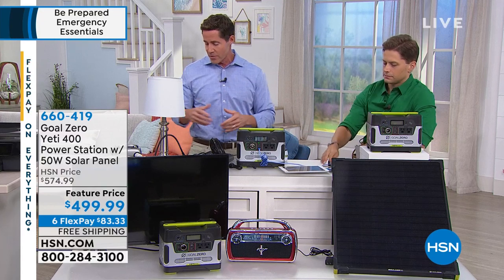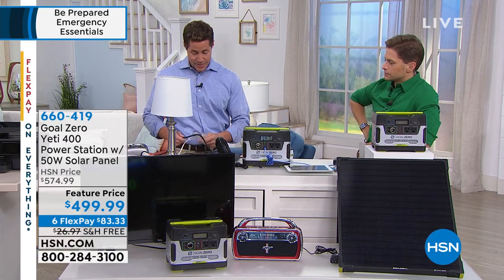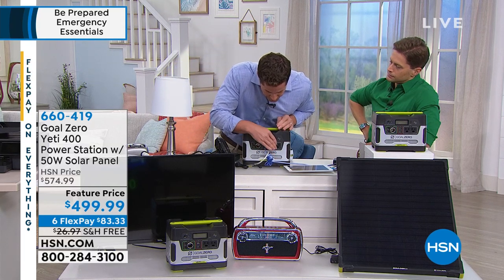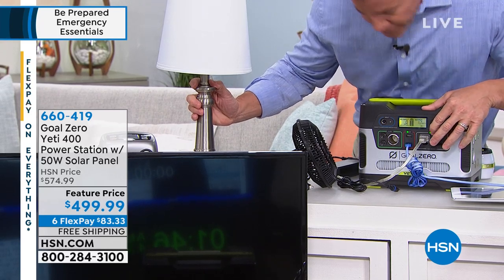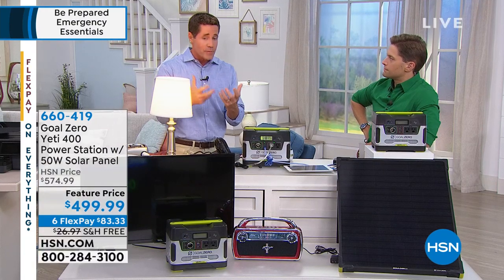Our founder was really inspired to start Goal Zero when he was traveling to third world countries and saw how people tried to function without power. Back in 2009, when we were just getting ready to launch, we were in negotiations with a large manufacturer — and that's when the earthquake hit Haiti. We dropped everything and sent everything to Haiti. That's when we quickly became known as the company to go to in emergency situations. You hear people talk about extreme preppers, and many people think it's too much. But if you're going to do one thing, this is the one thing you want to have.